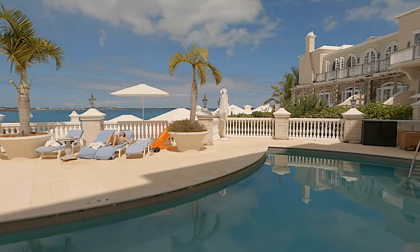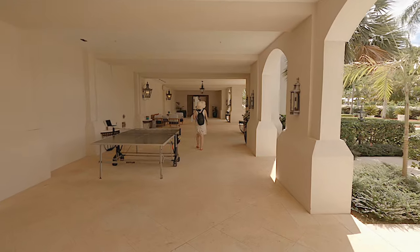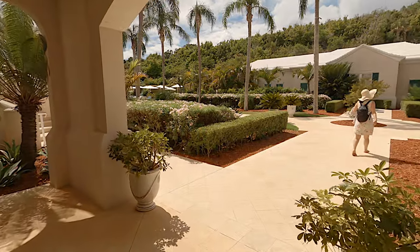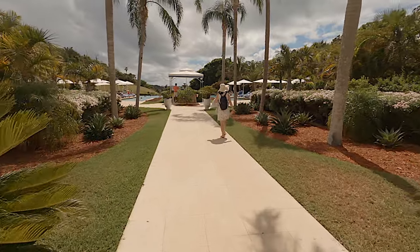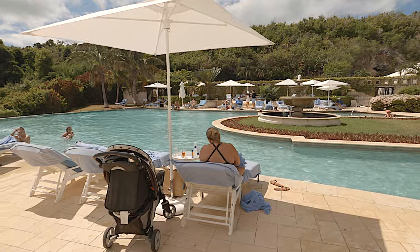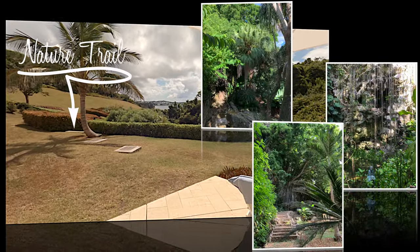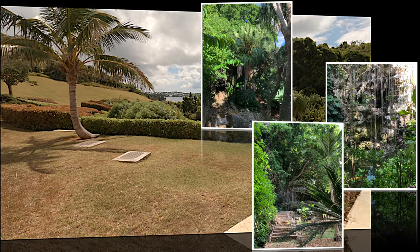There are two pools on either side of the manor house. Unfortunately, we could not go to the adjacent spa and reflection pool as it was closed. There is a roughly manicured, unmarked nature trail at the end of the pool grounds that we ventured onto.